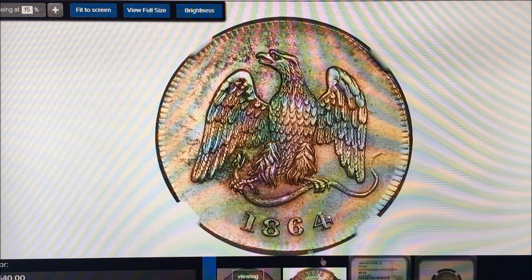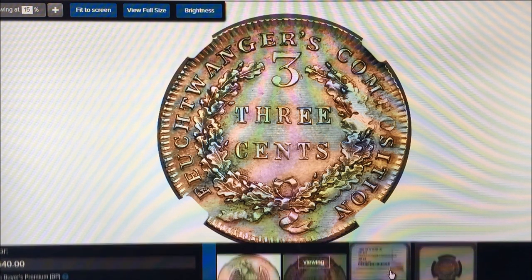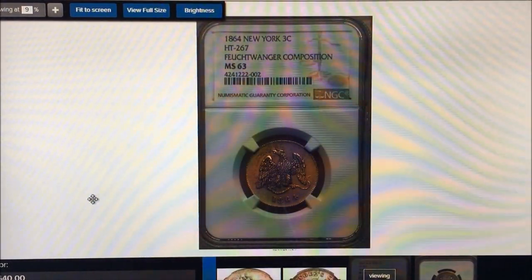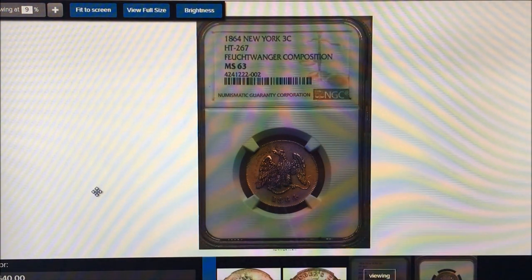This is the front and this is the back. It's a three-cent coin and you can see it's got the name of his company on there. This was a hard times token. Here's the grading slab: MS-63, Feuchtwanger composition, 1864 New York three-cent.